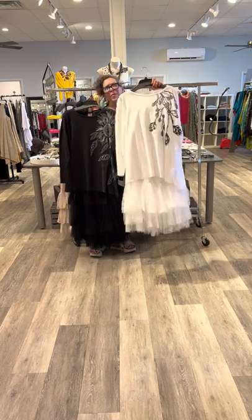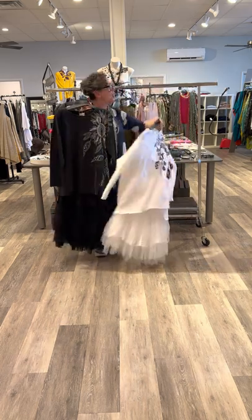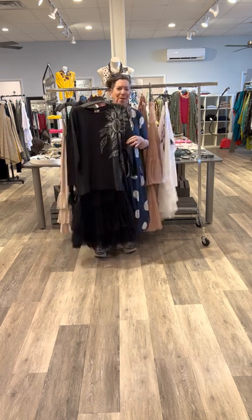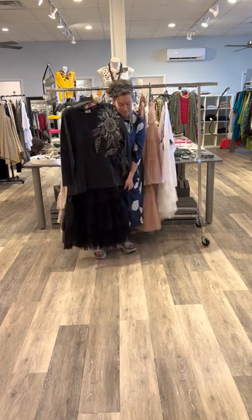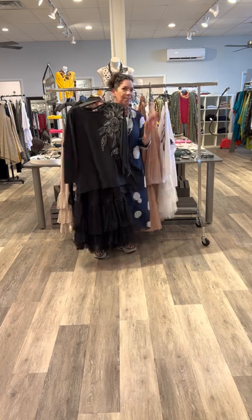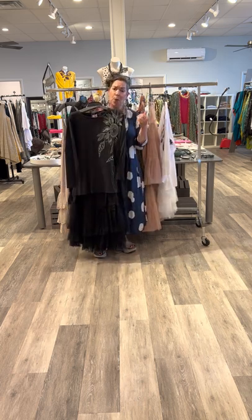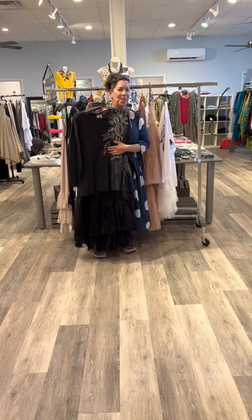We have about four left in white — if your size is here, grab it. I did not reorder the white for fall, but I did reorder the black. We just got in a really nice amount with full sizes, so if you're on the web, grab it now.